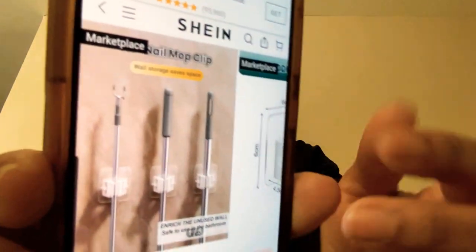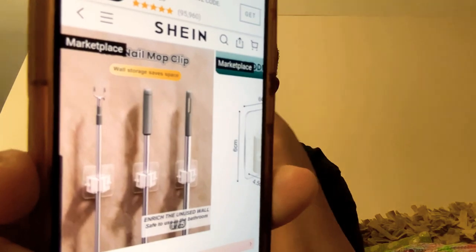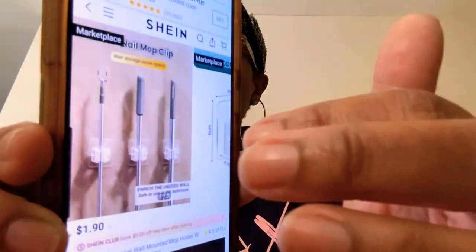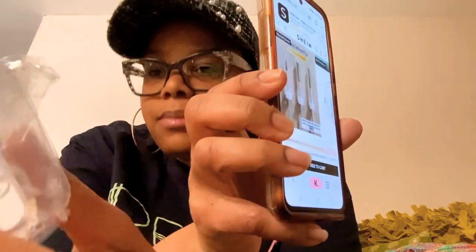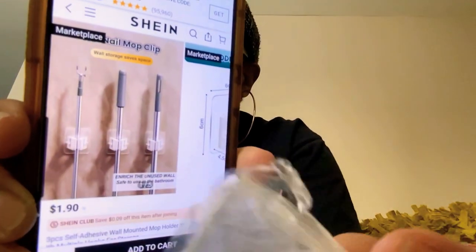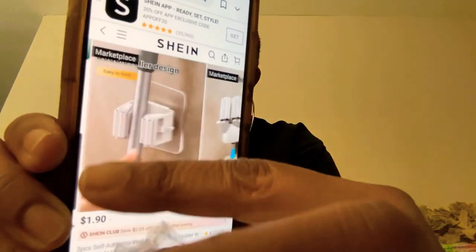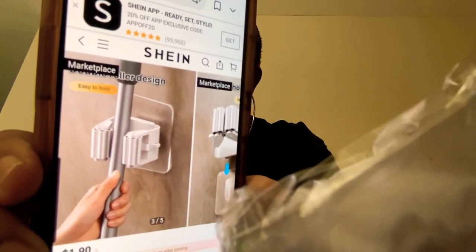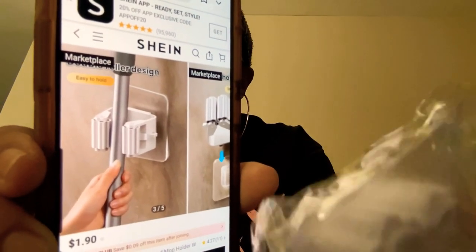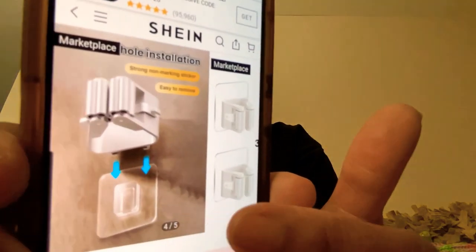These are for holding your broom, dustpan, mop, Swiffer — whatever. There's adhesive on the back and a clip in the center. You slide the pole in from the top and it locks it in place. To get it out you pull it up and out.